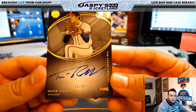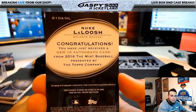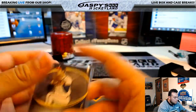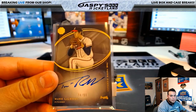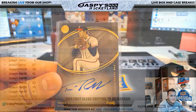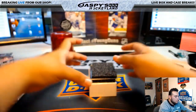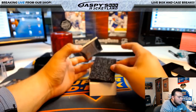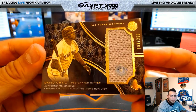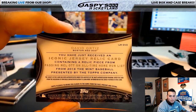Next card: Nuke LaLoosh, 74 of 99. Let's go to spot 74 — Joseph Johns again with spot 74, nice one! And the last card is David Ortiz, 161 of 250. Any card numbered over 100 goes to spot 100.